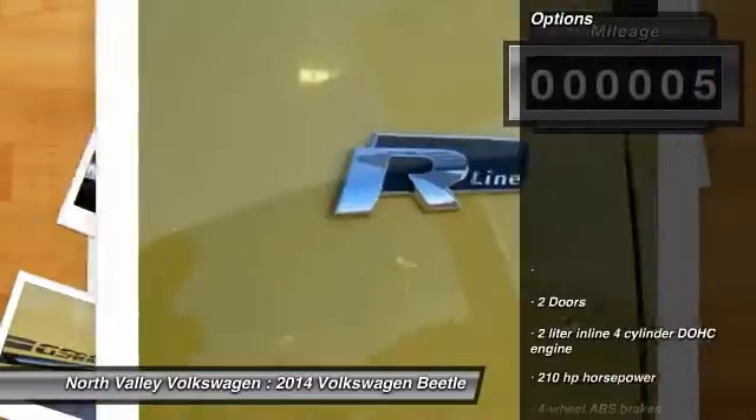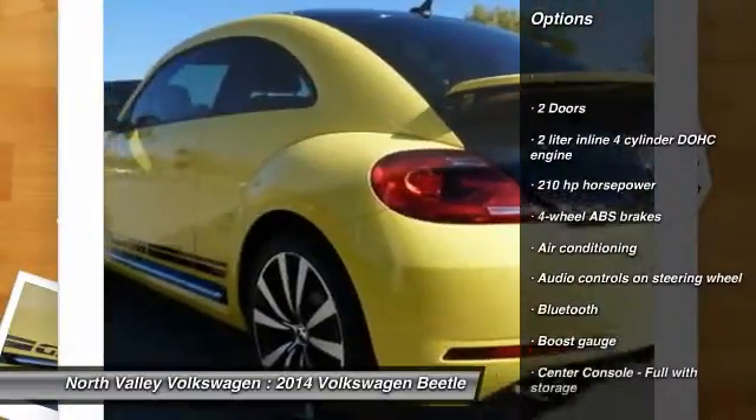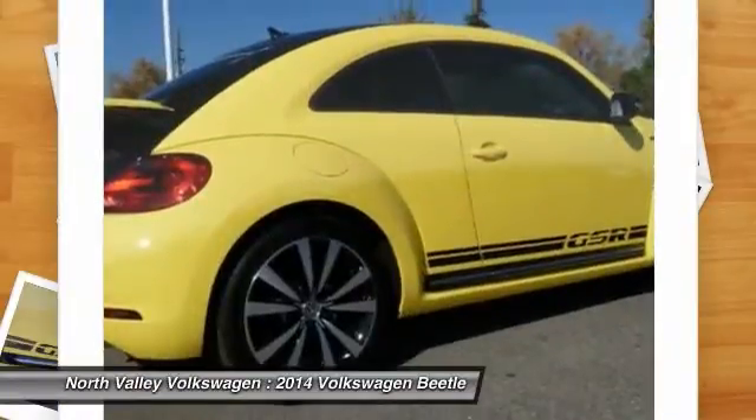Here are some of this vehicle's great options: stability control, navigation system, traction control, air conditioning, Bluetooth, cruise control, FWD, fog lamps, passenger airbag, and power windows.